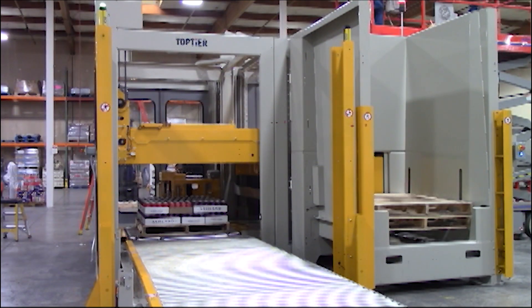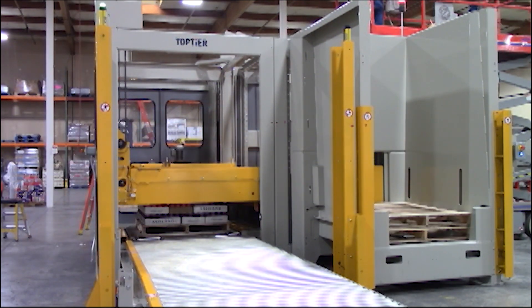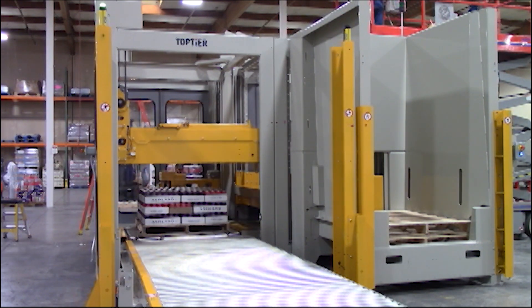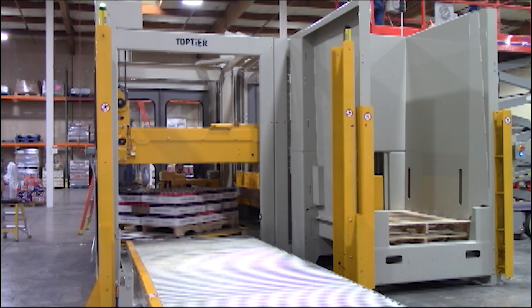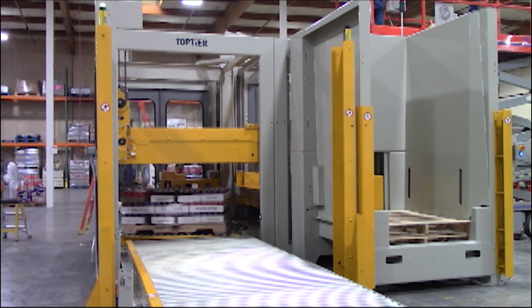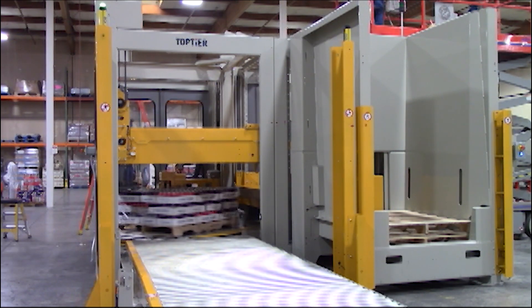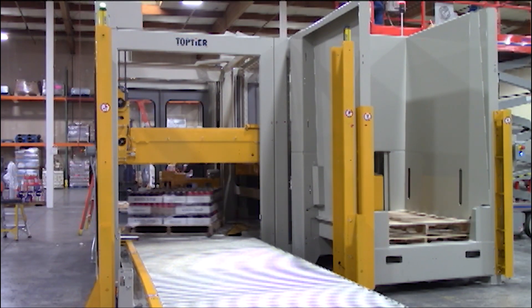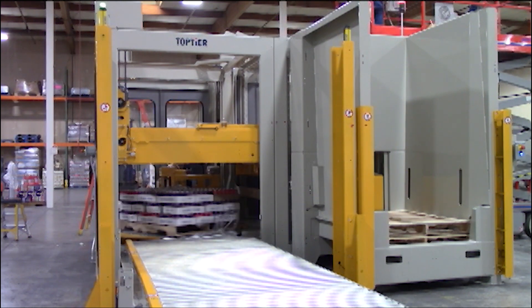This is what we call concurrent stretch wrapping. As we're stretch wrapping, the machine will continue to receive product, build rows, push those rows out to the layer head, square the layers, and deposit them on the pallet. So in effect, we're stretch wrapping the pallet in machine time.